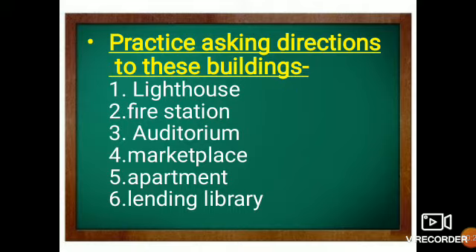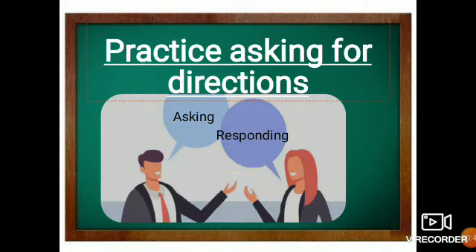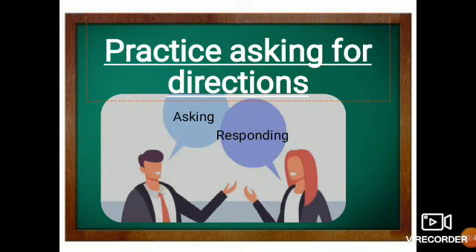Let's suppose there is a lighthouse, a fire station, auditorium, marketplace, apartment, and the lending library. So how will you practice directions? You will have to use various kinds of expressions. The person who is asking will use different expressions and the person who is responding will use different expressions.